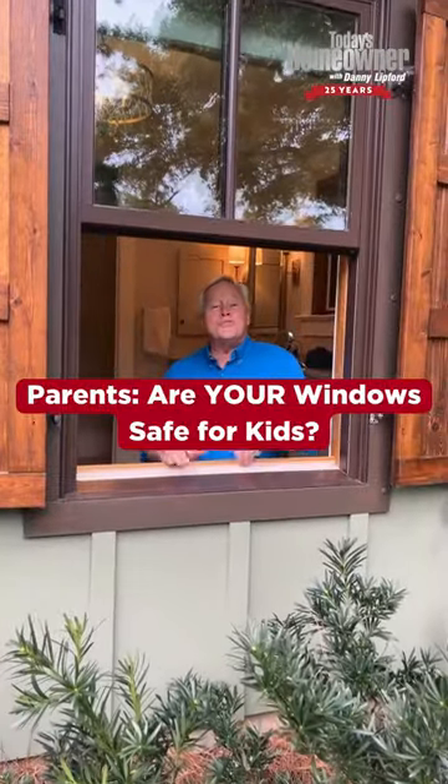Hey, this is National Window Safety Week. I want to give you a couple tips to make sure the windows around your home are nice and safe. It's great to open up windows during this time of year and get that nice fresh air in and out.